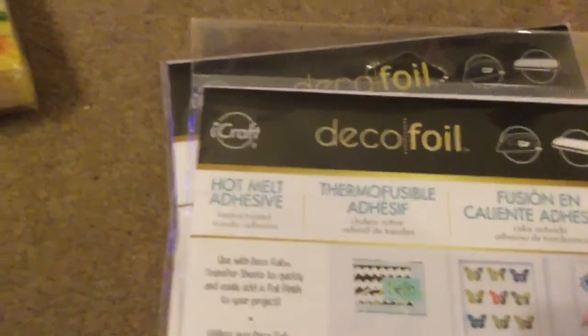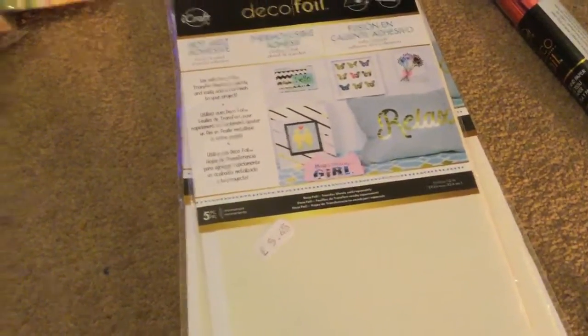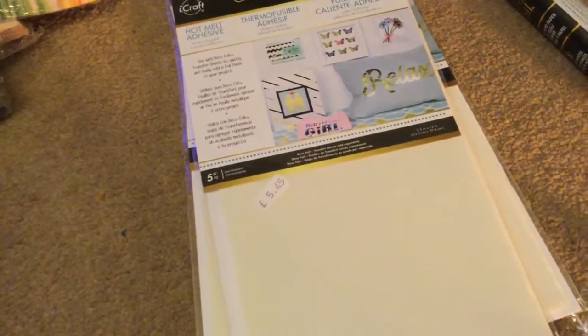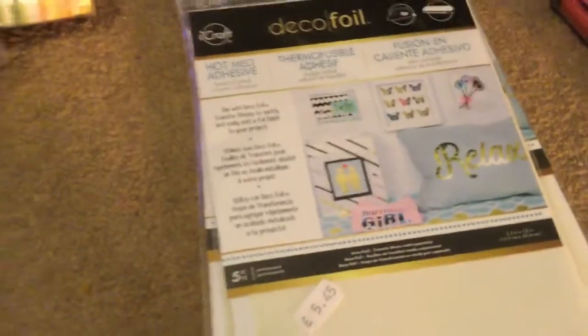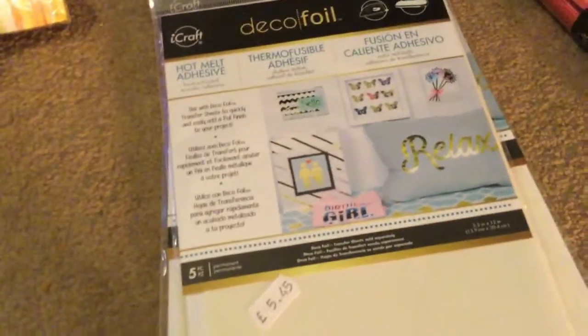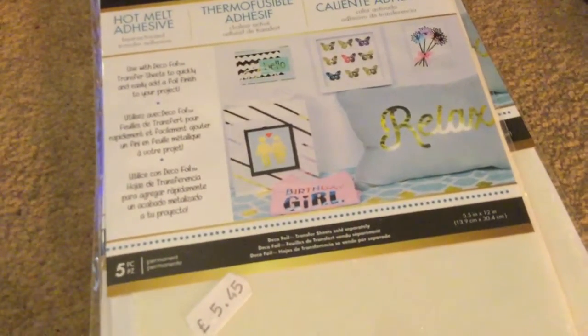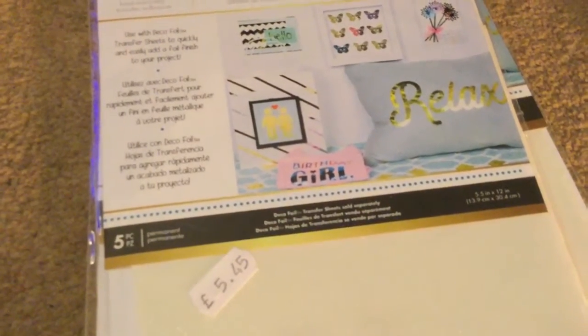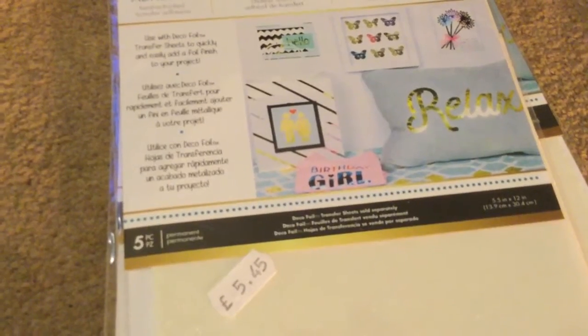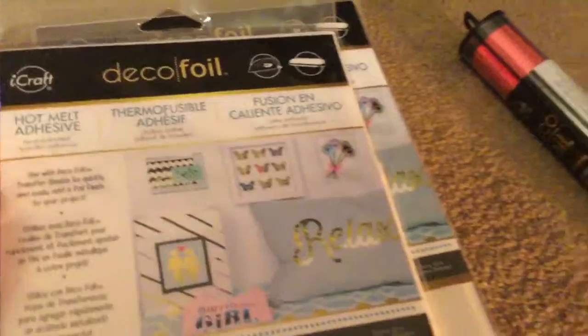The next few things are from eBay. I got these hot melt adhesives by iCraft Deco Foil. I'll use these to put foil onto some fabric — cushions, purses, and makeup bags. You could also use this to make your own T-shirts. What I'll do is cut out words or patterns on my Silhouette Cameo using this adhesive, and then place the foil over it so it sticks to your fabric. I bought three packs and they were £5.45 each — you get five sheets per pack.